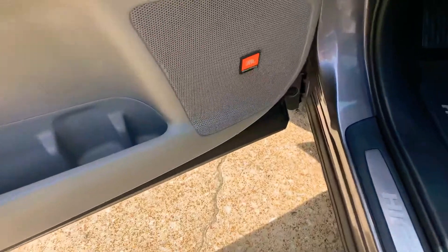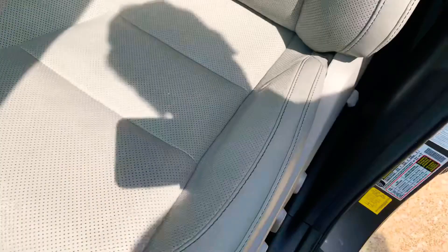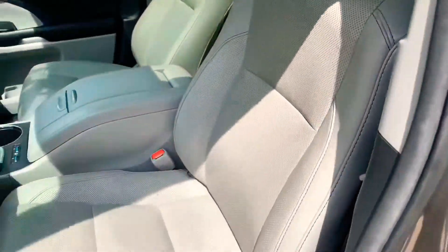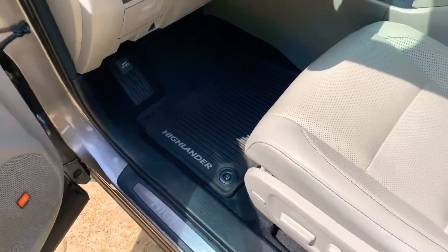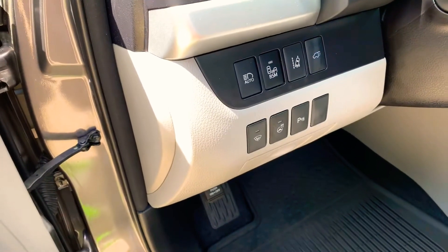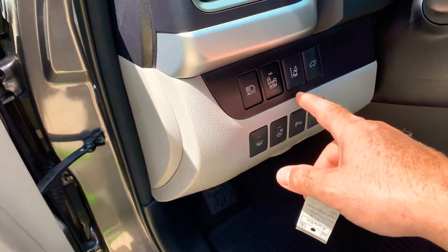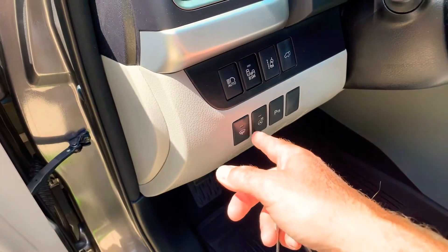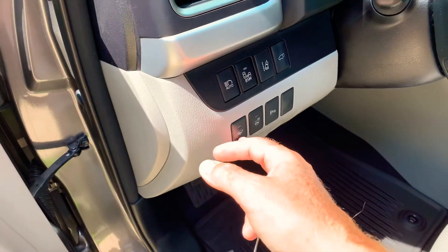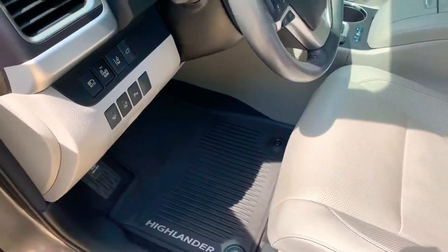It has the upgraded JBL sound system, heated and air-conditioned seats. As you can see, the leather is like new — no signs of wear, stains, or anything. It has clean carpets and all-weather floor mats throughout. You can see all the fancy buttons: automatic high beam, blind spot, lane departure warning system, power liftgate, park assist sensors, and a heated leather-wrapped steering wheel with the cold weather package — that's your heated windshield wipers.